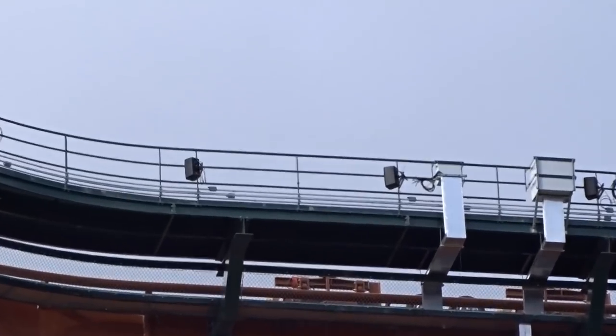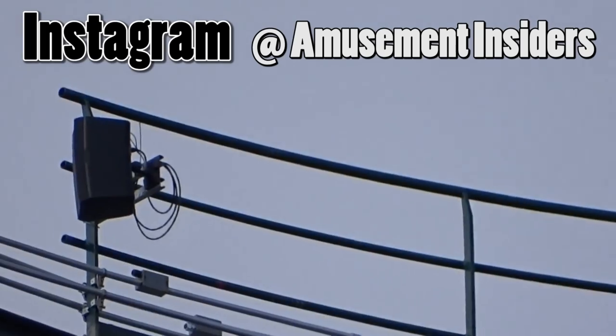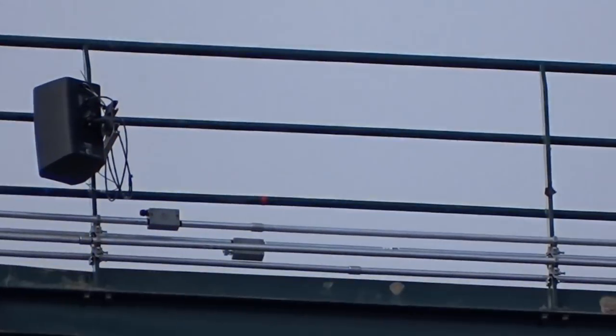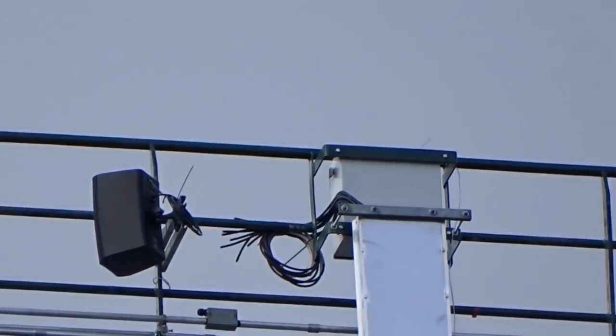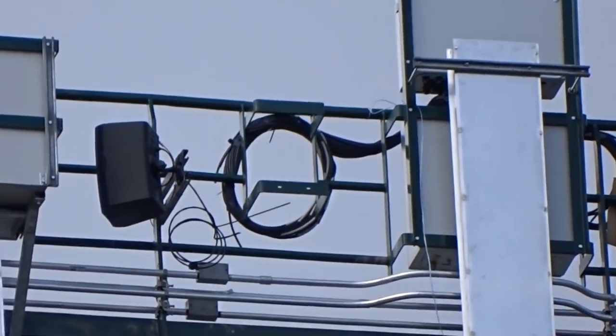For those who want to see up-close HD pictures, head over to Amusement Insiders on Instagram — we have lots of HD pictures of Yukon Striker you can have a look at. Anyway, have a good one guys, bye!